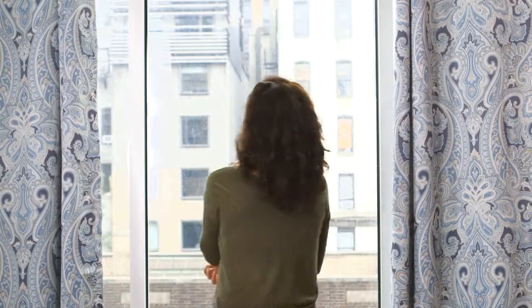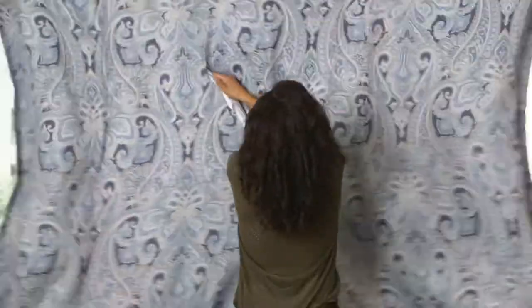If you're a night shift worker, a frequent napper, or just a person who likes to sleep in, you'll love the peaceful atmosphere provided by these 90% blackout curtains.